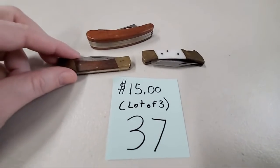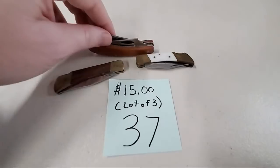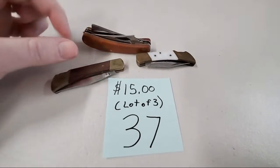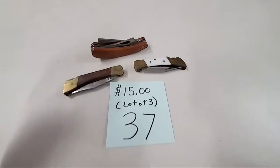Then we have a lot of three knives — this one is cool, and there's actually a straight razor in this one too. It's already sold. Looking Up, sold number 37.